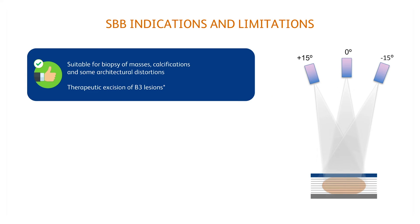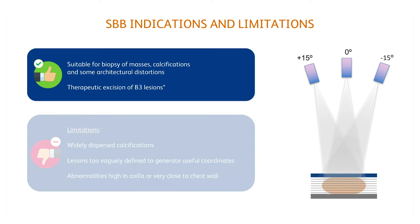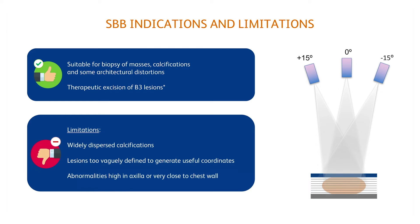Stereotactic guidance is suitable for biopsy of masses, calcifications, and some architectural distortions. Furthermore, it can be considered for therapeutic excision of B3 lesions. This last indication is going to increase significantly in the next few years. As limitations, note that some findings are very poorly defined and may not generate precise coordinates, hindering the targeting process.